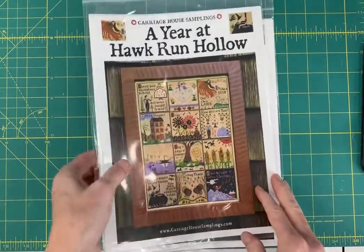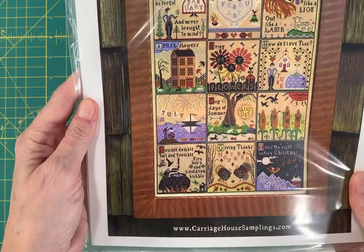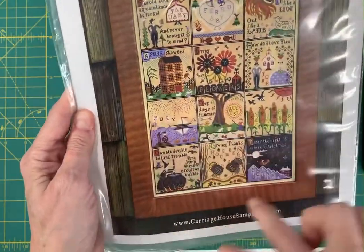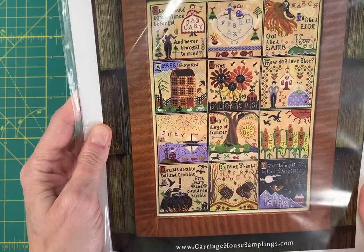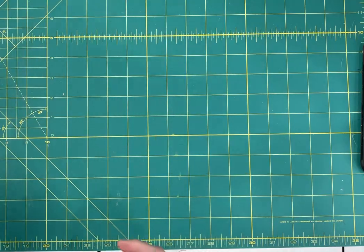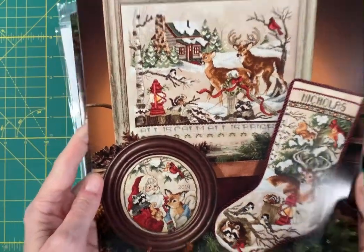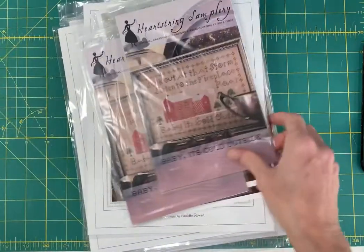A Year at Hawk Run Hollow by Carriage House Samplings — just an absolutely amazing design. It's a separate design for every month of the year. You could stitch these individually or make the large sampler. A lot of work, but wow — you really have something when you're done with that. Christmas in the Woods — you get all three designs by Stony Creek. Again, the stockings have been really popular.